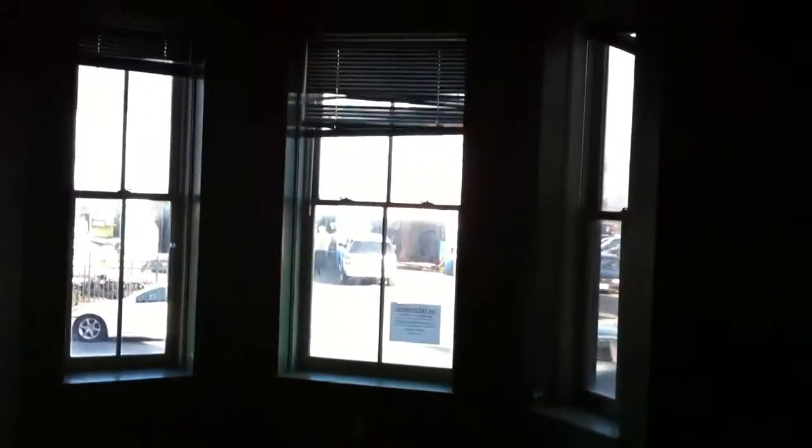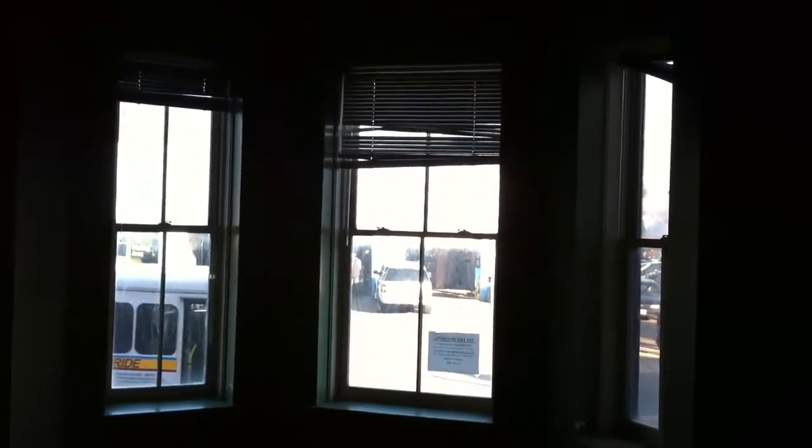We're heading into the first floor unit here, and this is a one-bedroom unit. Starting at the front, this is the living room — hardwood floors. They have some newer windows in here, but I think they're going to need to be replaced. It looks like the seals have been broken at the very least.